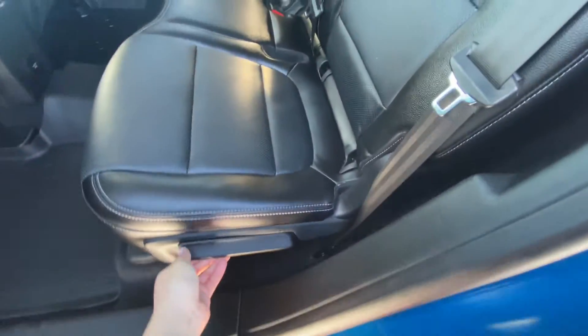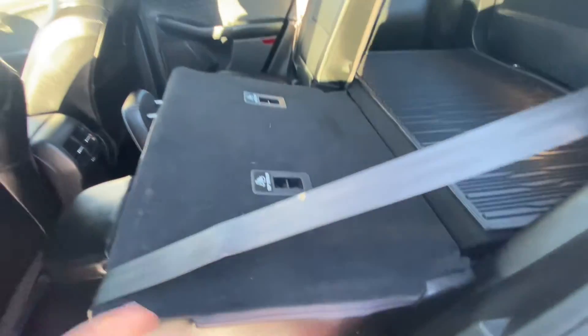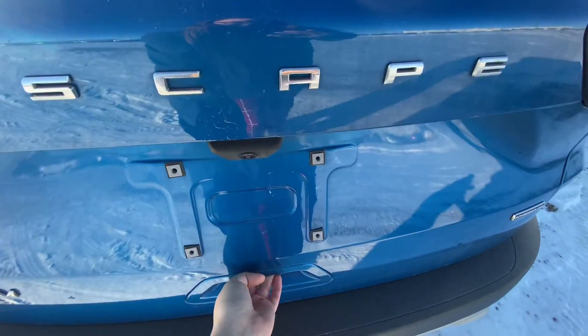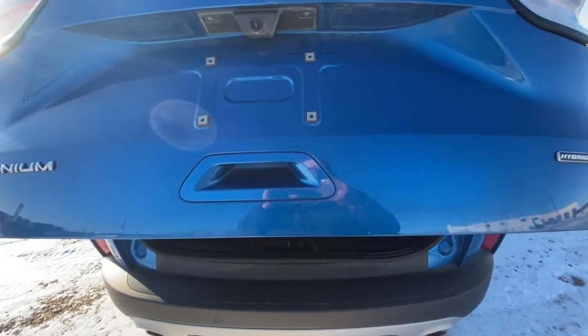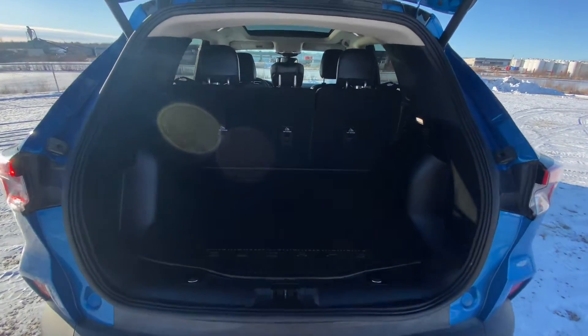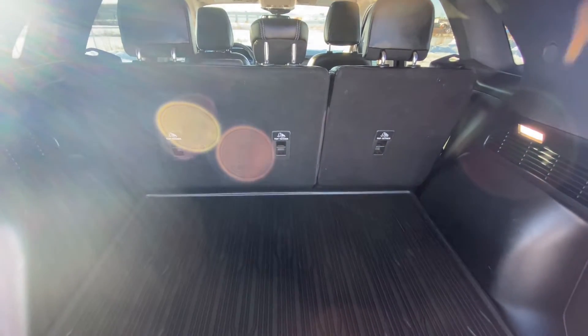And if we pull this lever here we can lay all the seats flat. At the back here we have a switch, or you can kick your foot under for the hands-free lift gate. We have lots of room under here with a wonderful weather mat so you don't get too dirty and it's easy to clean.